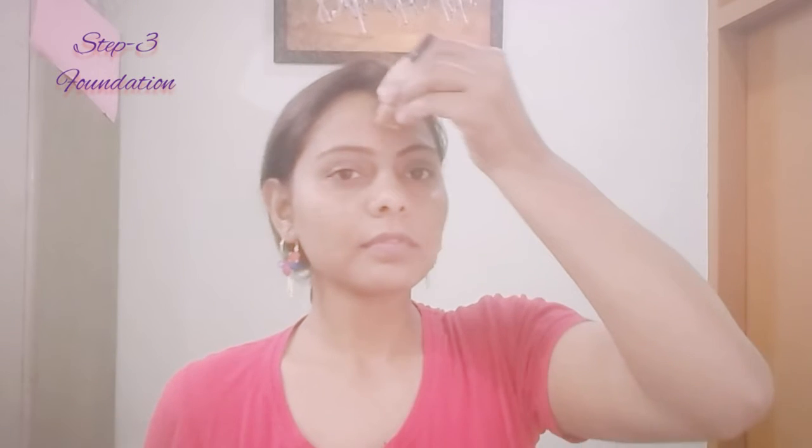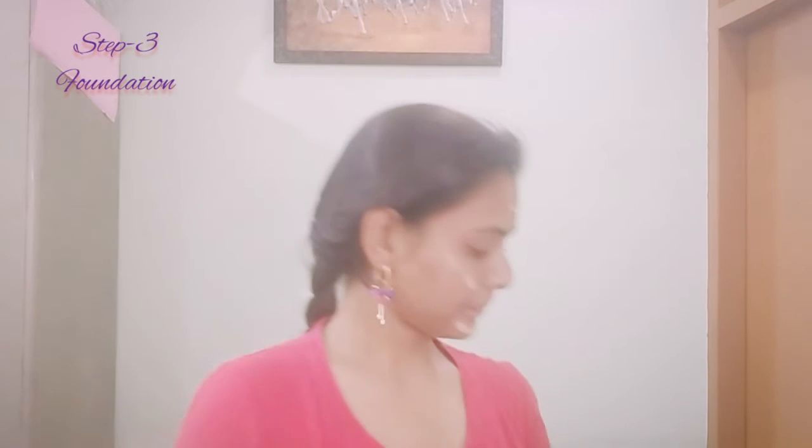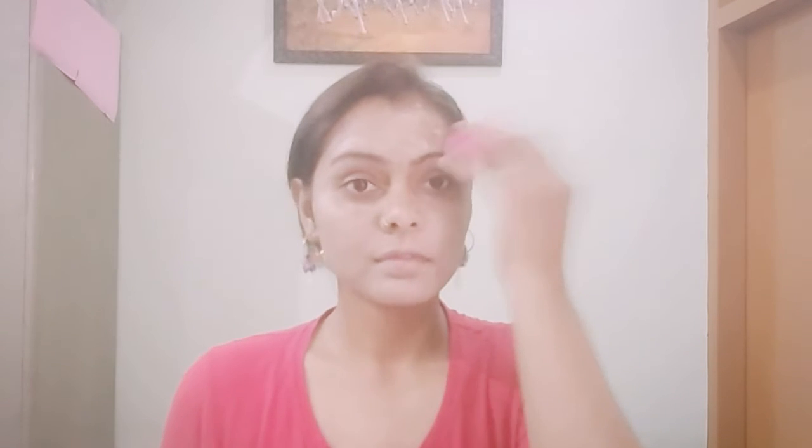Third, we will apply the foundation, matching our skin tone. After applying the foundation, we will blend it with a beauty blender. Our foundation application is complete.